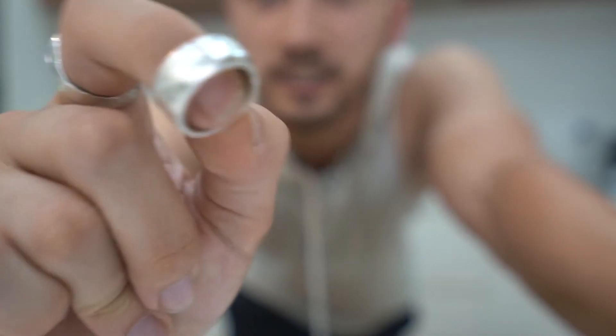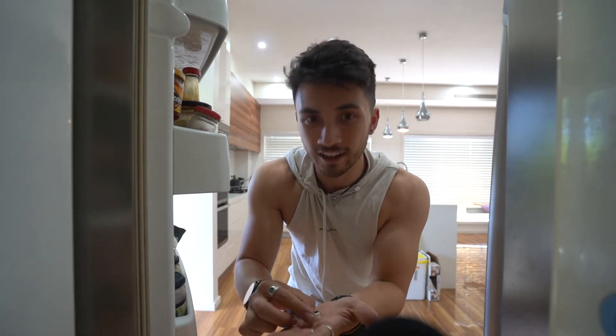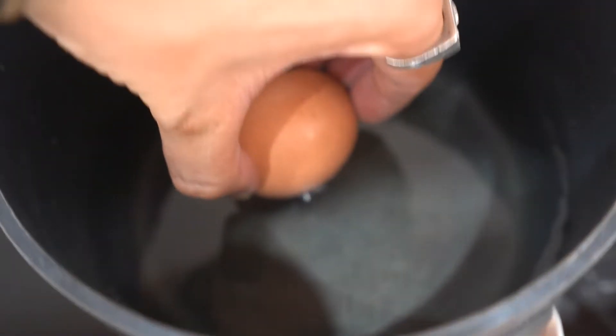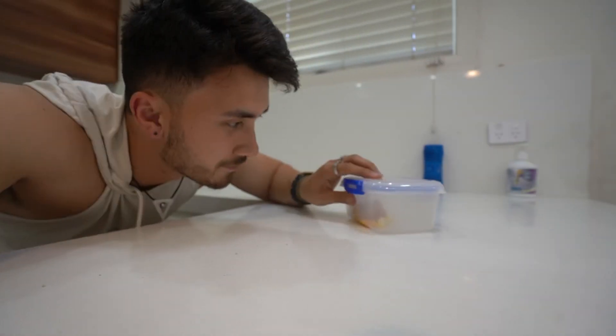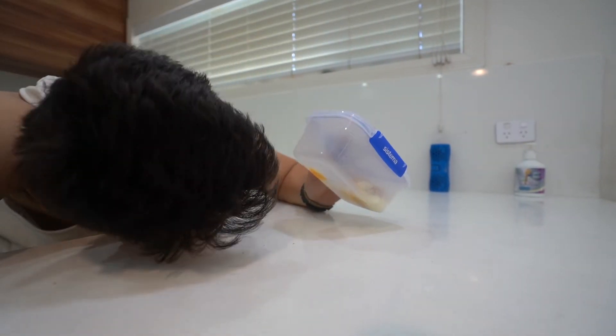There are two solutions I found online. One is to buy an oxidizing agent, which is about $50 for a liter and I can't get it in Australia. The other option, which sounds a bit weird, is boiling an egg, smushing the ring into the egg, and leaving it in the fridge for two hours. It sounds weird, but I don't want to buy the oxidizing agent — so we're doing the egg.